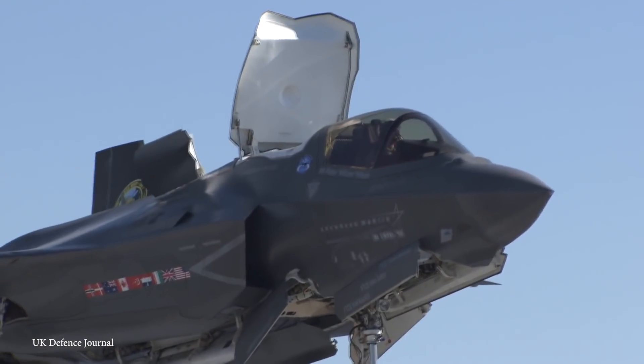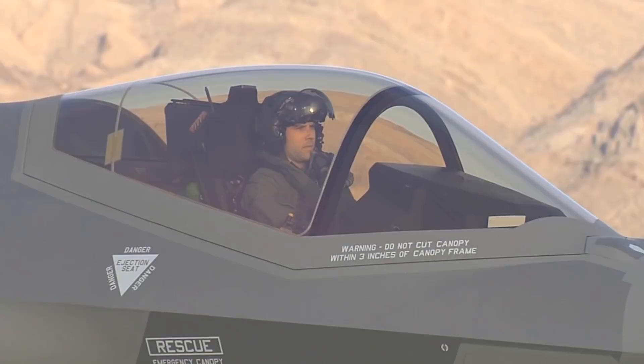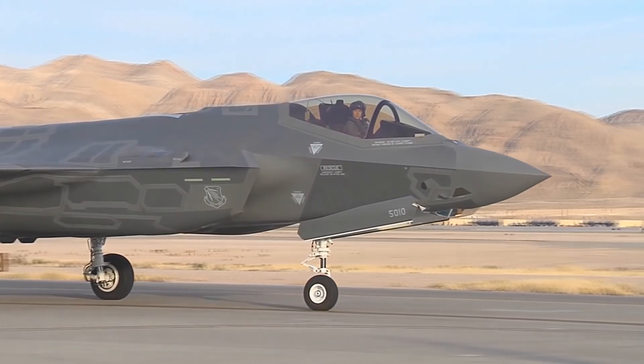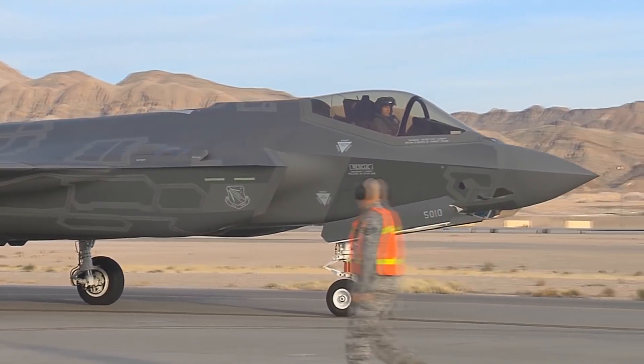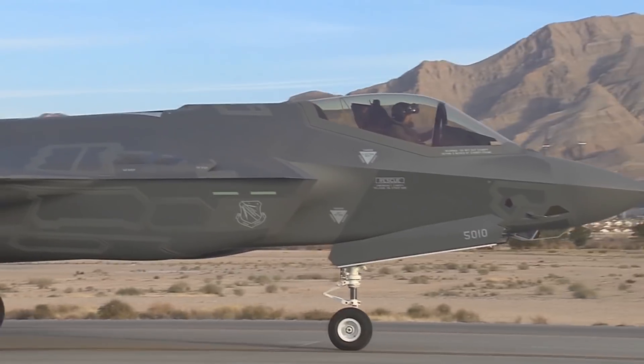The Lightning II comes with three variants — the F-35A, B, and C. While they all may have some slight differences, they do have one thing in common: they all use the most powerful fighter engine ever developed, and enemy combatants have all had an incredibly tough time shooting one of these fighters out of the sky.